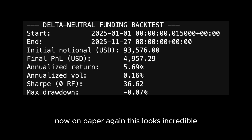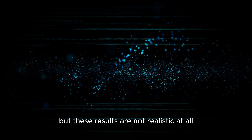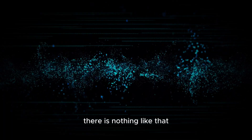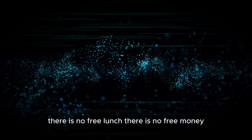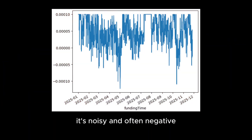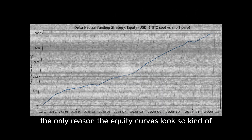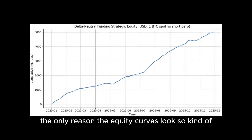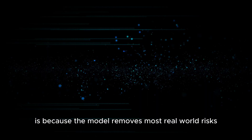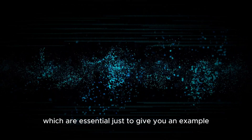On paper this looks incredible, but these results are not realistic at all — there is no free lunch, there is no free money. If you look at the funding series itself, it's noisy and often negative; there's nothing stable about it. The only reason the equity curve looks smooth is because the model removes most real-world risks.